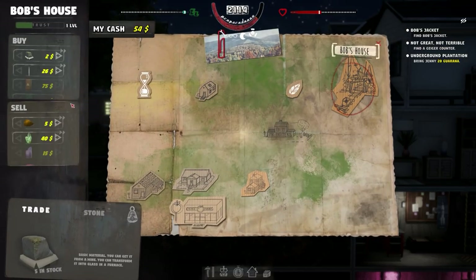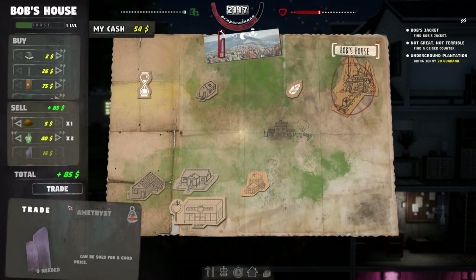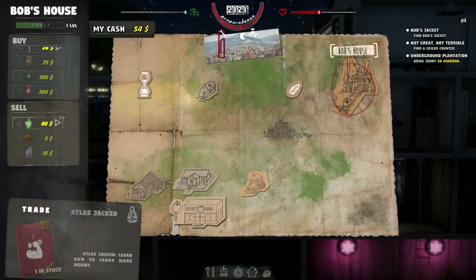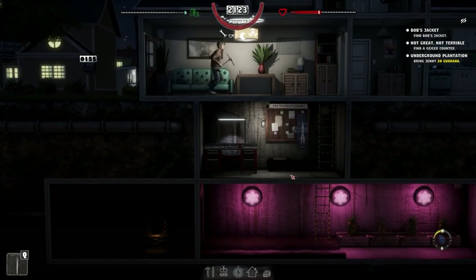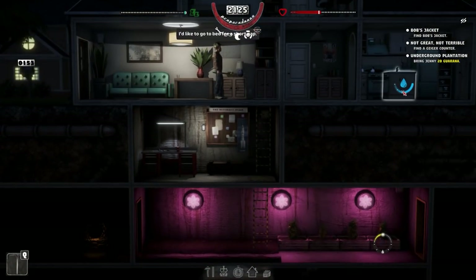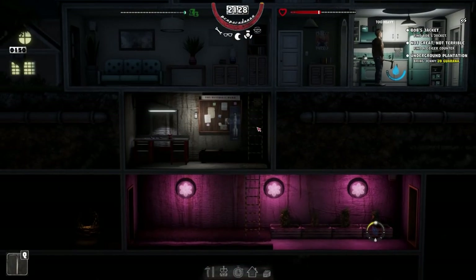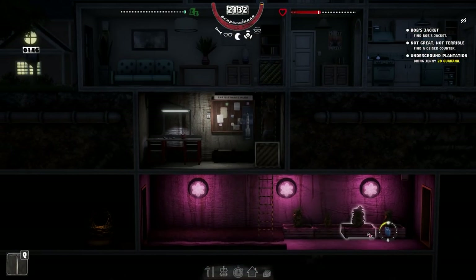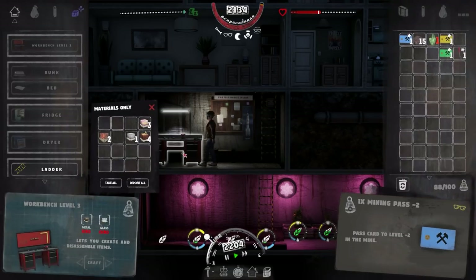So Bob, how are you doing? Look at that — all the cash! Mining is brilliant for getting what you need. Those plants are growing up nicely.